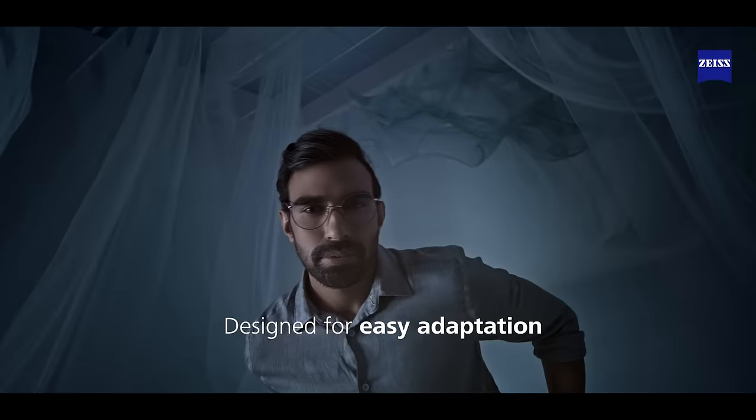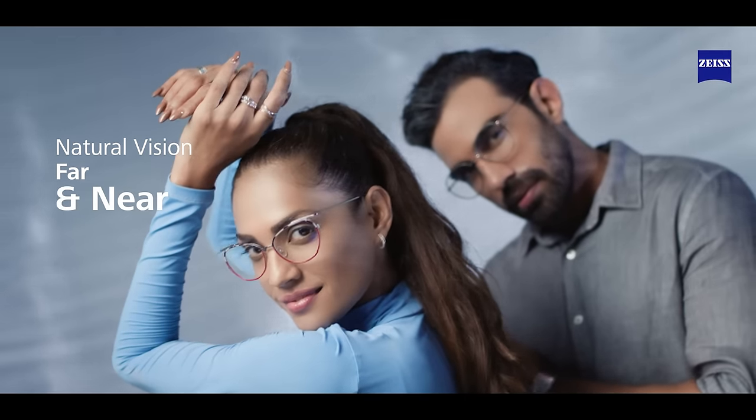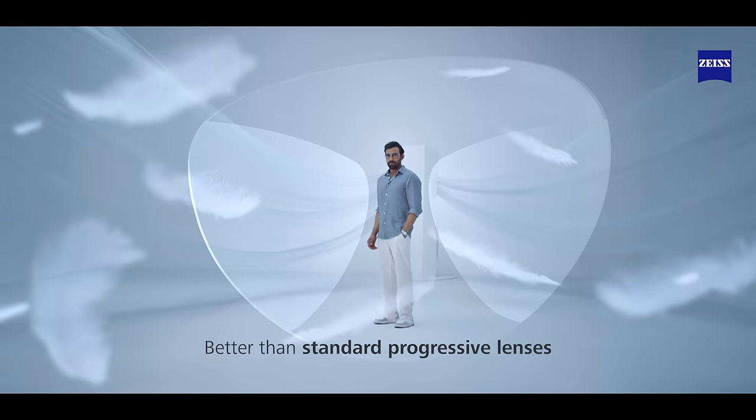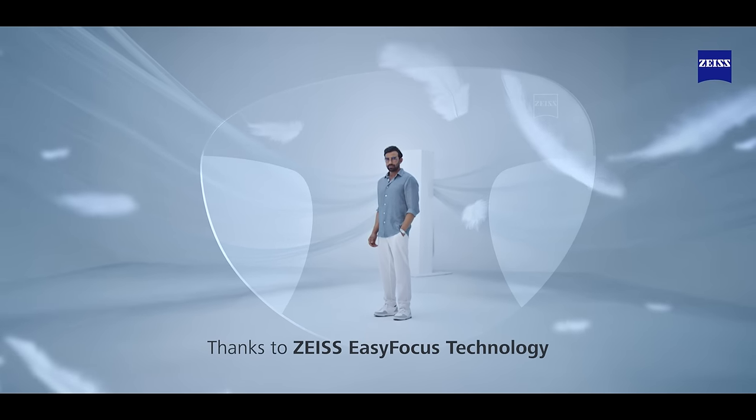Designed for easy adaptation. Natural vision, far and near. Optimized for digital device use. Better than standard progressive lenses, thanks to Zeiss Easy Focus technology.